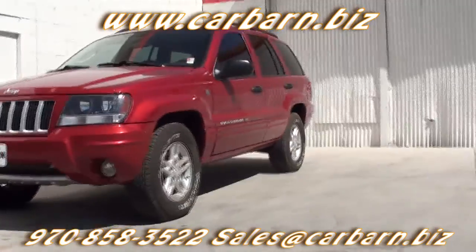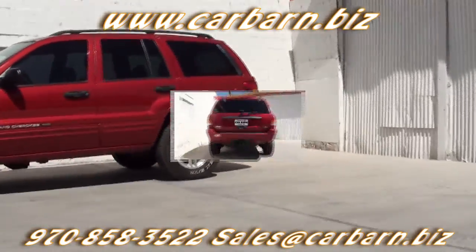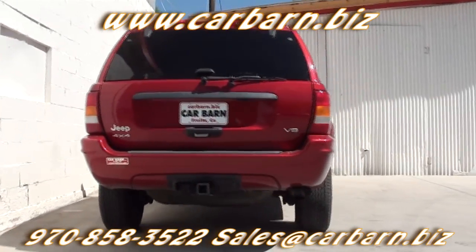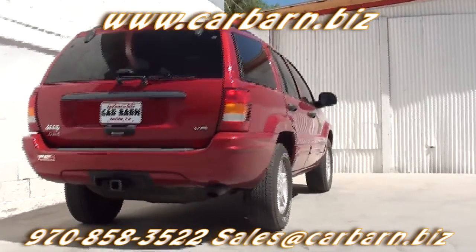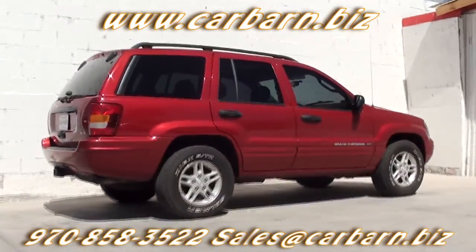This Jeep has a clean Carfax report showing three previous owners. I put new front pads and rotors along with a new water pump as part of my safety check. It will come with a three month, 3,000 mile limited powertrain warranty that is valid at any certified mechanic.